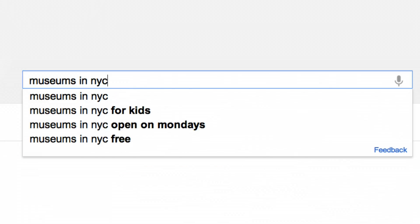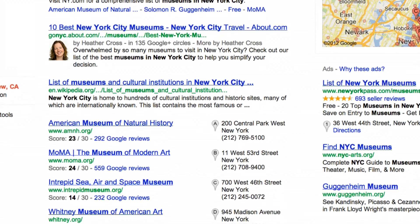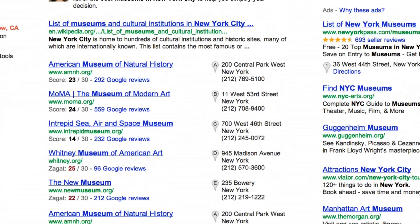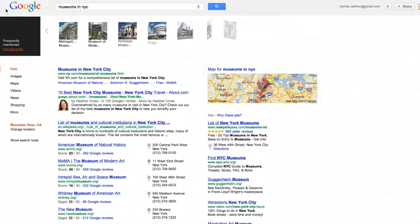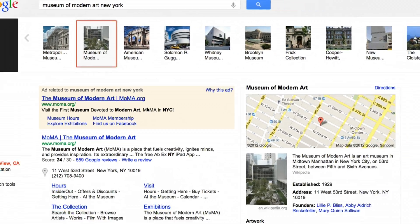For example, if you're visiting New York, you might want to know what museums you should check out. The search results have many sites with information about individual museums. Now we've transformed your results page with a visual, browsable list of the museums of New York.